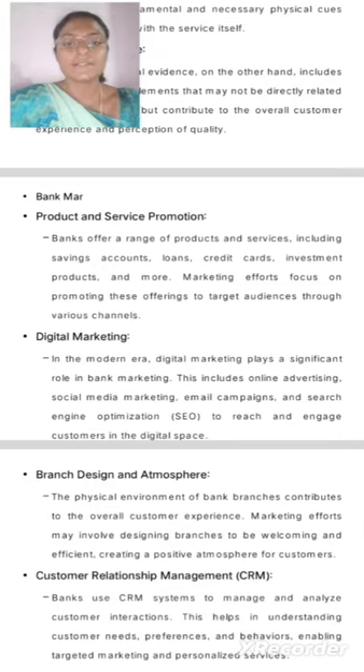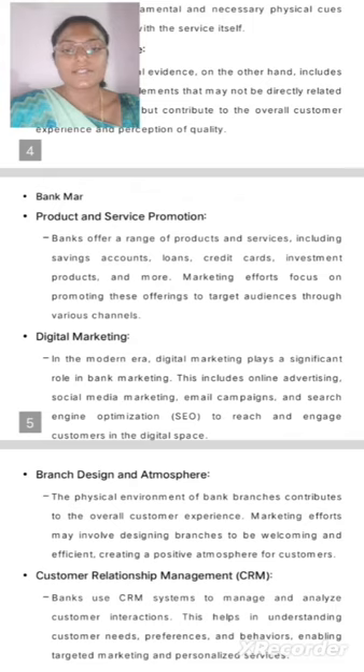Digital Marketing. In the modern era, digital marketing plays a significant role in bank marketing. This includes online advertising, social media marketing, email campaigns, and search engine optimization to reach and engage customers in the digital space.